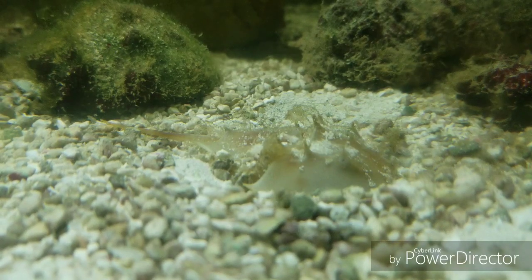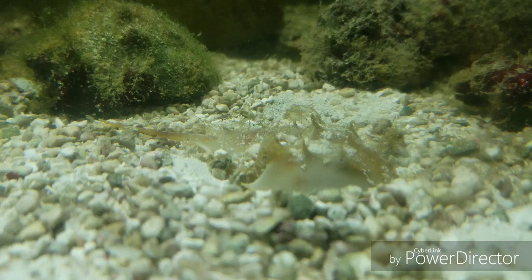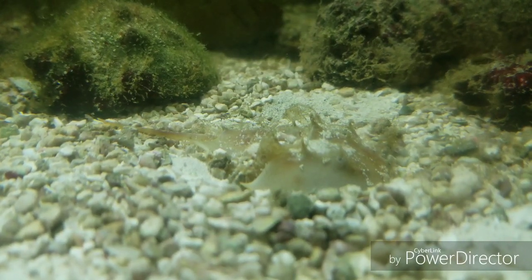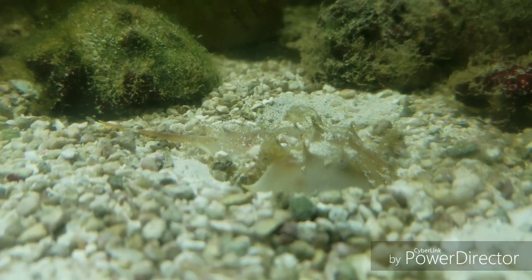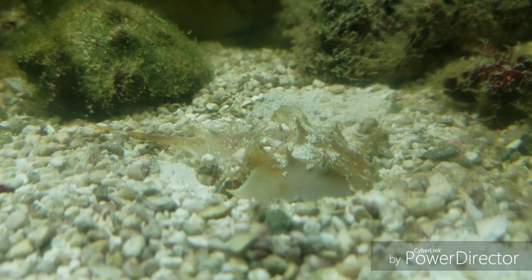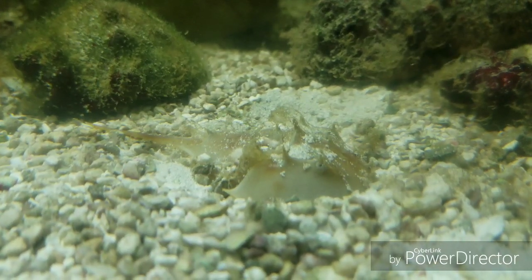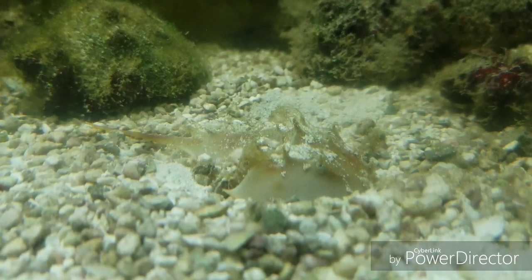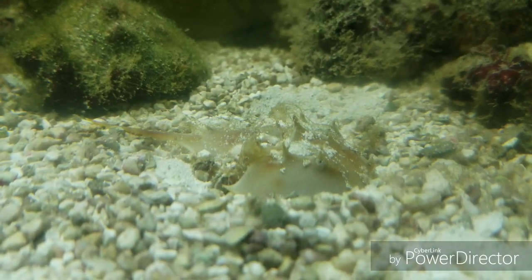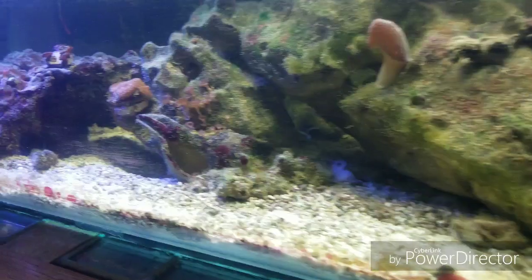They'd have to eat quite a bit — they'll eat just about anything: worms, clams, crustaceans, algae, just about anything they can get their little tiny pinchers on. They're not actually a crab at all; they're in the family Chelicerata, which is a sub-phylum that actually includes arachnids. So these guys are more related to spiders than they are to crabs, which seems kind of mind-boggling.